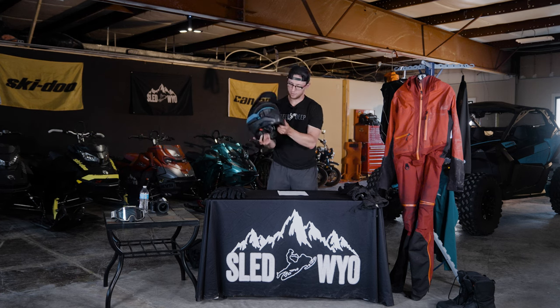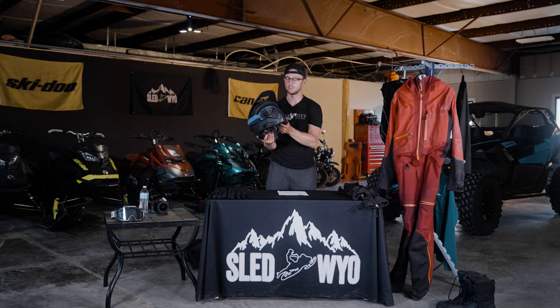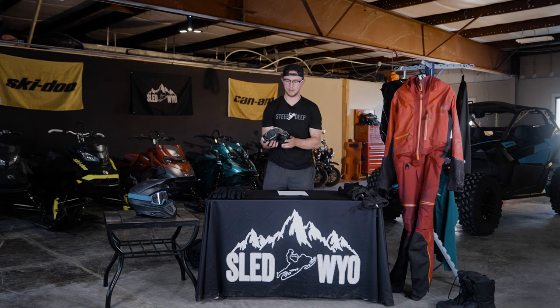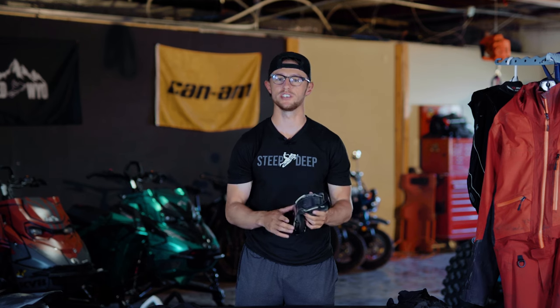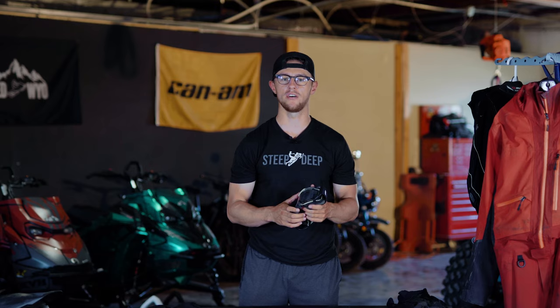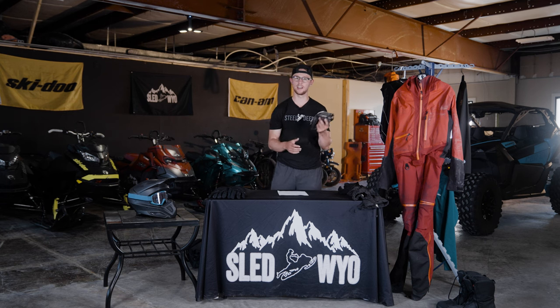For goggles, I run three different pairs. The most affordable are just these Skidoo Trench goggles — I run clear lenses on them for cloudy or snowy days, because when it's low visibility, clear goggles are the way to go. But to this day, my favorite pair are the 509 Sinister goggles. They've got little battery packs on them that keep them from fogging up — which, if you've ever ridden a super epic deep powder day and your goggles fog, it just ruins your day. These 509s solve that problem. They are expensive, but absolutely worth it.